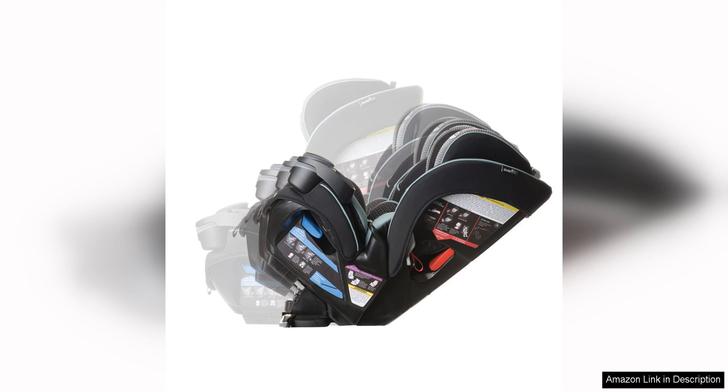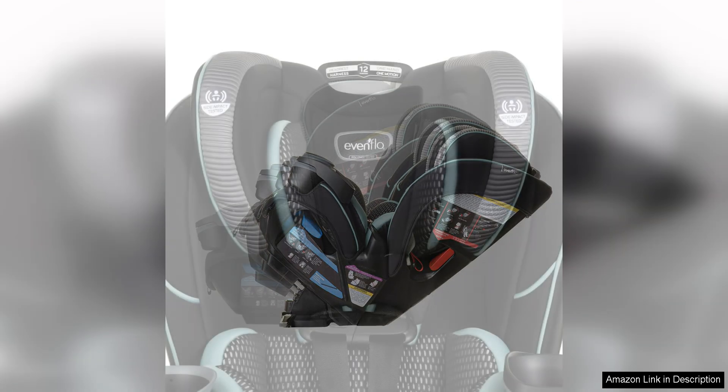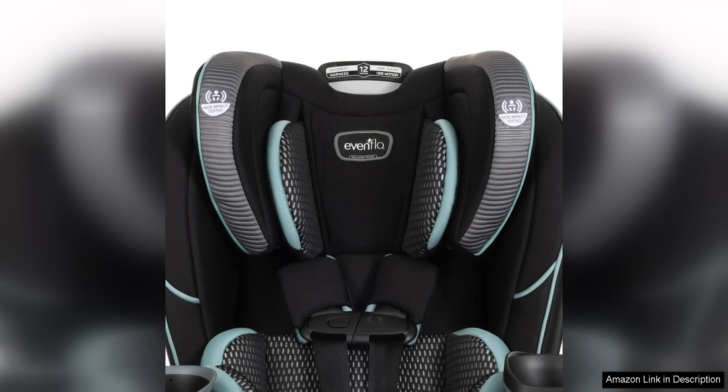One potential downside of this car seat is that it may be bulky for smaller vehicles. While it offers a lot of room for your child to grow, it may take up a lot of space in smaller cars. Additionally, the weight of the seat may make it difficult to transfer between vehicles frequently.